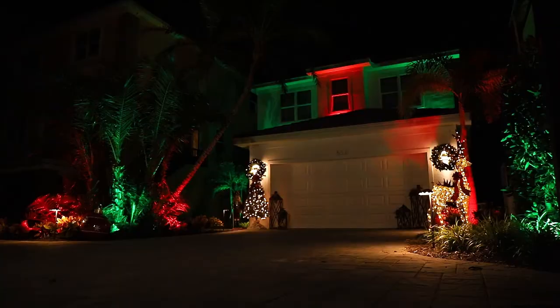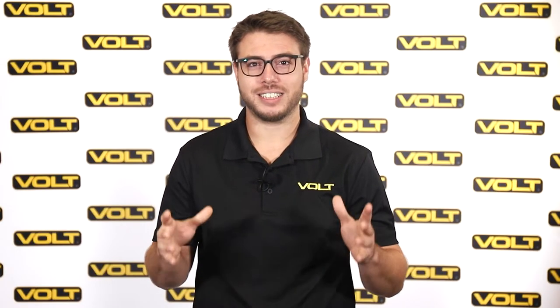Set your home apart this holiday season with Volt RGBW lights. Whether it's Halloween, Christmas, or game night, Volt RGBW lights allow you to easily and quickly transform your home for any theme.